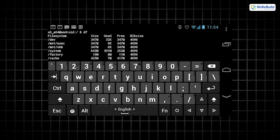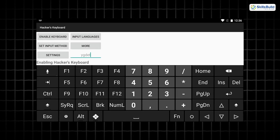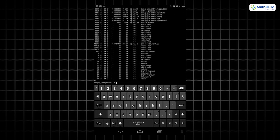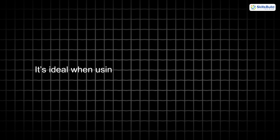Hacker's Keyboard may seem simple, but it's powerful. It replicates a full desktop keyboard with function keys, control, alt, and escape. Perfect for running command-line tools or terminal emulators on Android, it's ideal when using SSH apps or remote desktops.